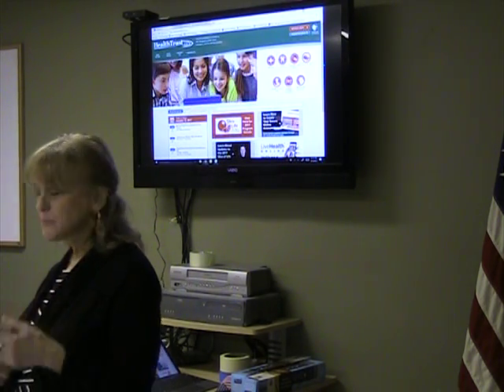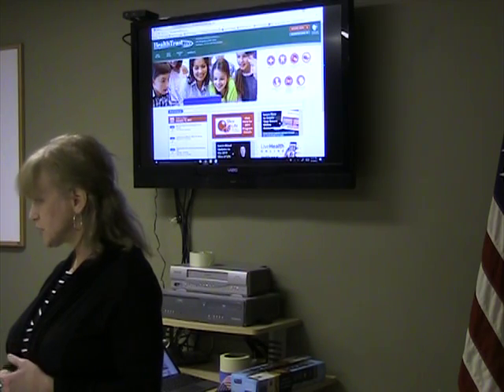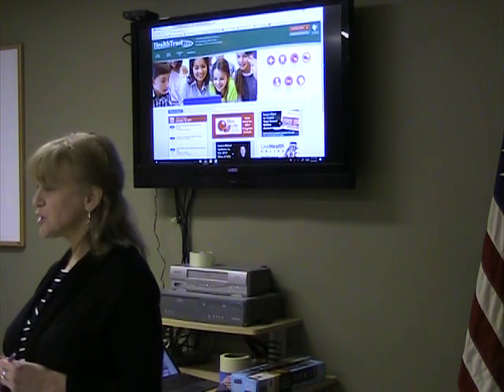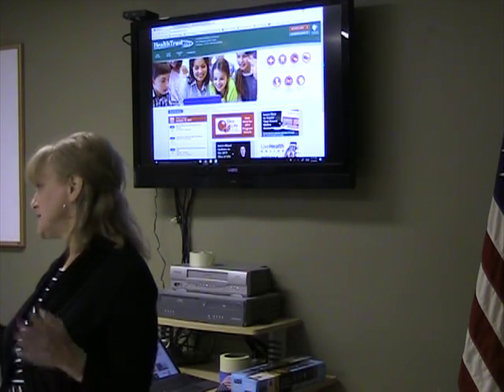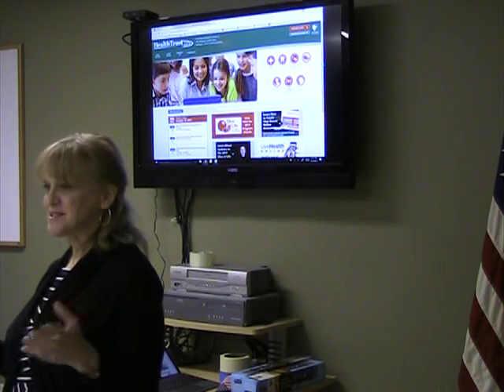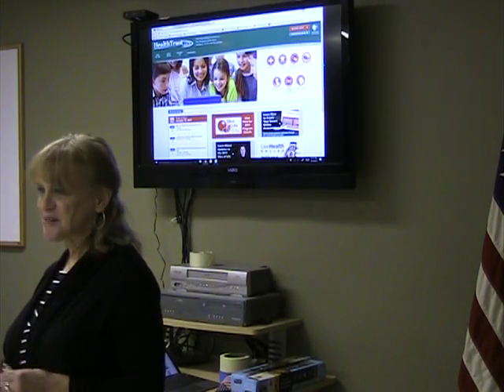We have very good customer service. You can opt into an automated system, or if you want to talk to a person you can press zero at any time. We now have chat, text-to-chat, and all of that because that's how a lot of people like to communicate with us nowadays.